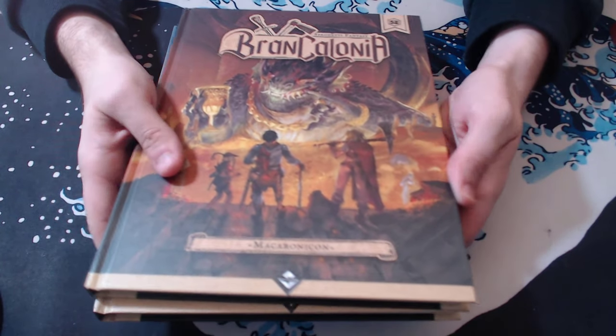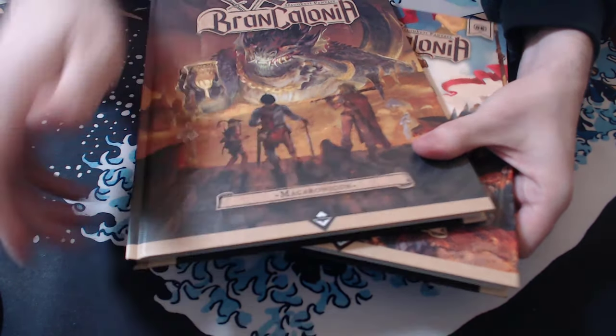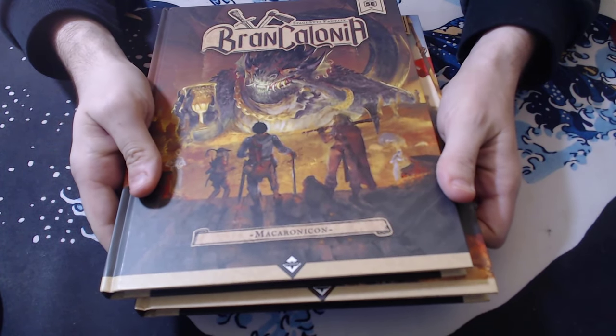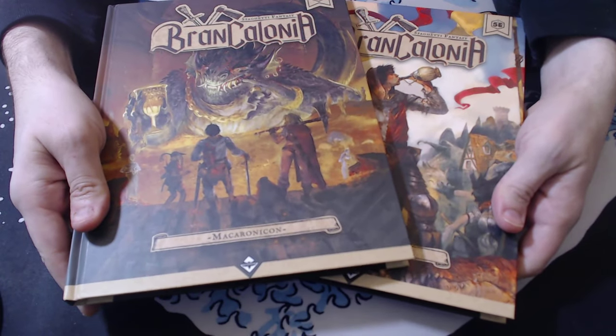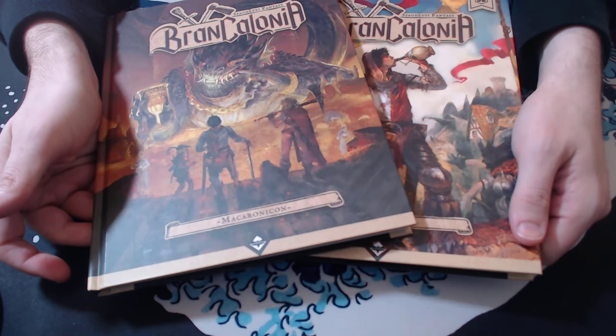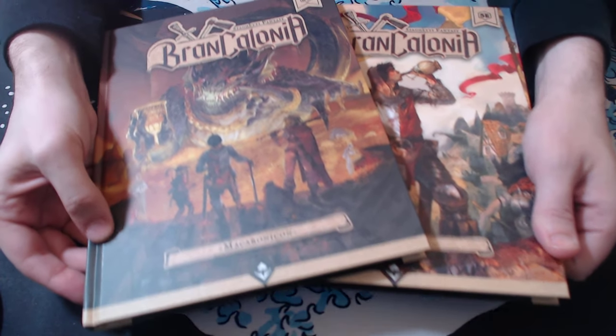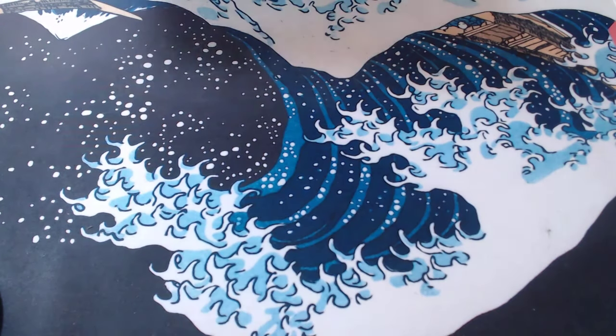Do I really highly recommend these? Not really. But if you are playing 5th edition and you're super into 1970s Italian movies — as weird as that sounds — then I think you'd really like this. Or if that idea kind of appeals to you, then maybe check these out. But I don't think it's a must-buy.